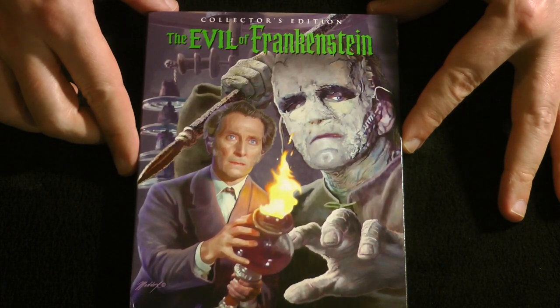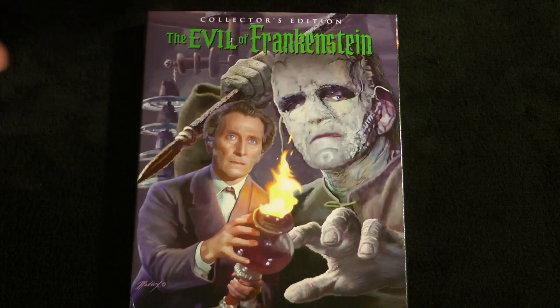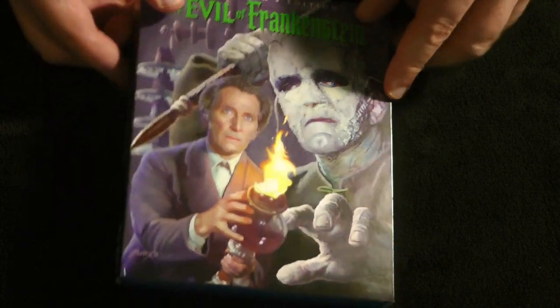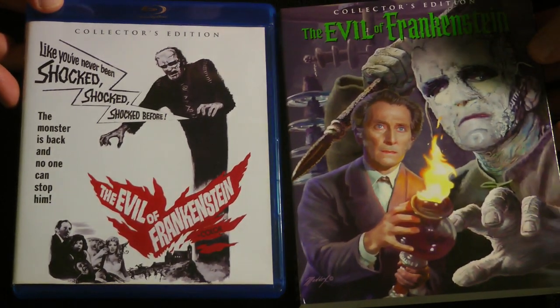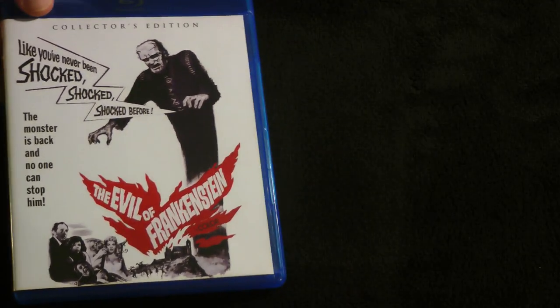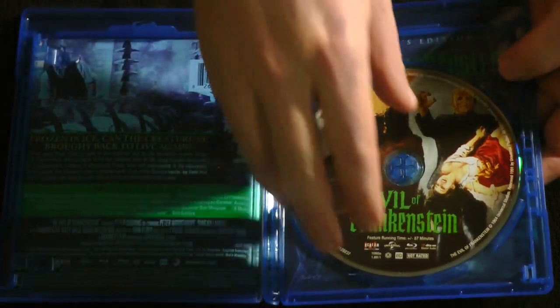Next up, from Scream Factory, we have the third film in the Frankenstein saga, The Evil of Frankenstein. Now, much like the Dracula films, there is a continuity to the Frankenstein films — they do continue one from the next. So ideally you want to watch them in release date order to get the full continuity and the entire saga in order. And much like Scream Factory's other releases, this does include a reversible cover with the original movie poster art on the other side — of course I flip that around for the keep case. It's just a single disc, but absolutely loaded with stuff.